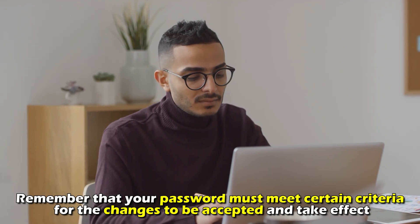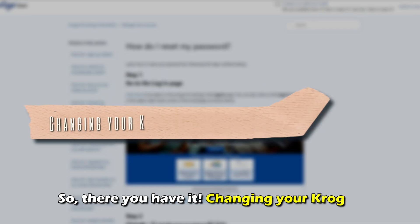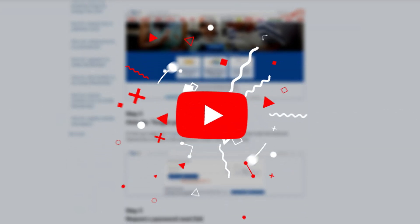Remember that your password must meet certain criteria for the changes to be accepted and to take effect. So, there you have it. Changing your Kroger employee password is that easy. Thanks for watching. Till next time.